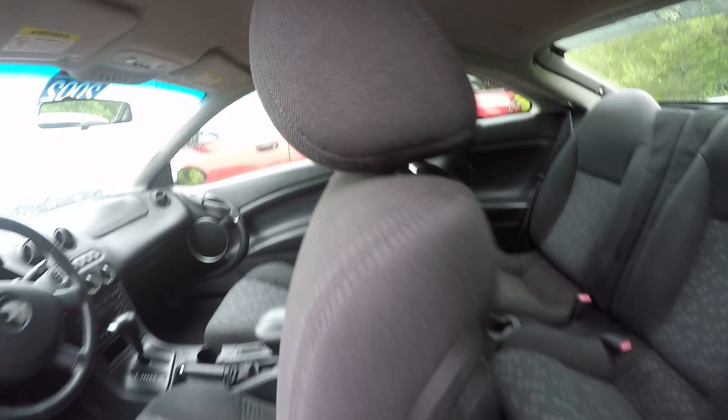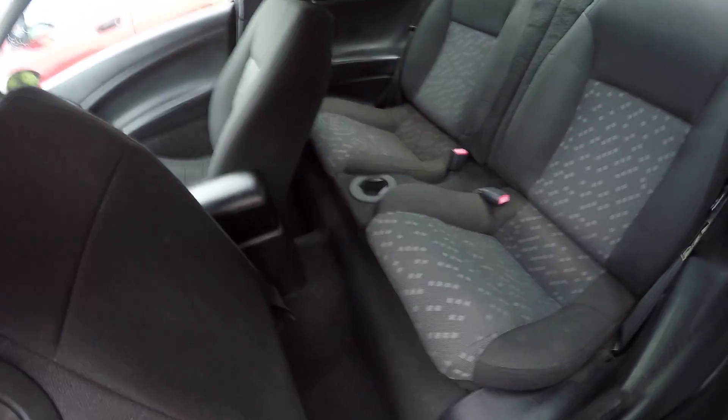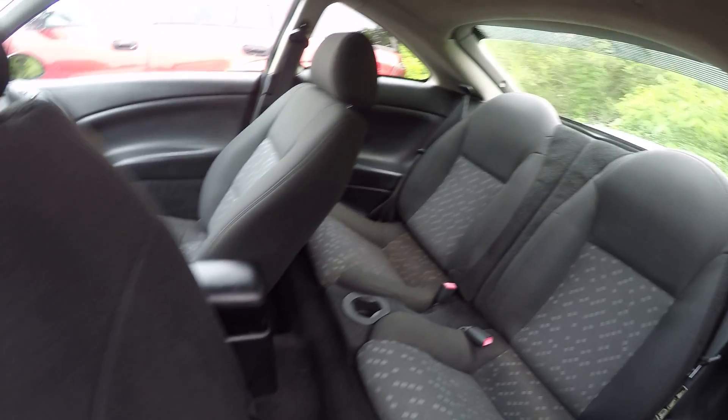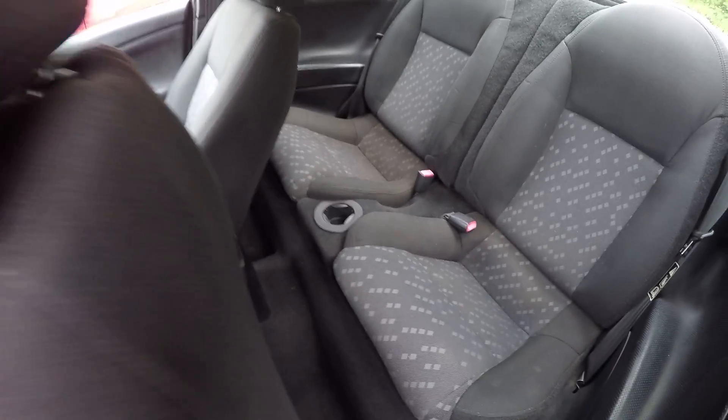Take a look in the back seat — back seat seems to be in pretty good condition. Little cup holder there in the center.